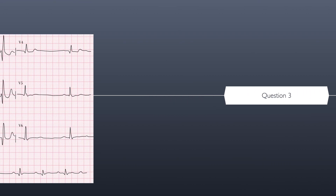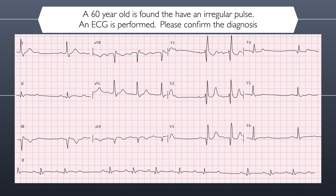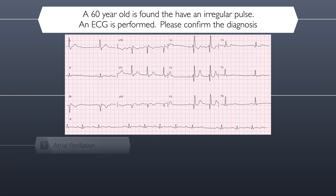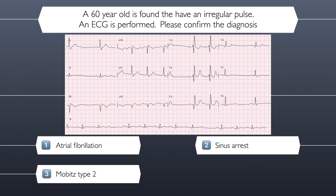Let's move on to question three. A 60-year-old is found to have an irregular pulse. An ECG is performed. Please review the ECG and confirm the diagnosis. Here are your four possible answers. Remember that only one of them is correct. Is the correct answer atrial fibrillation, sinus arrest, Mobitz type 2, or Mobitz type 1?